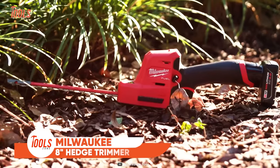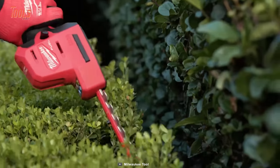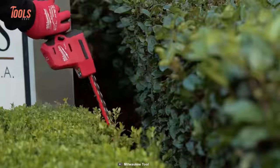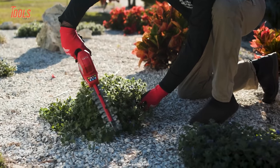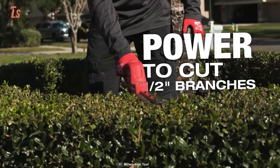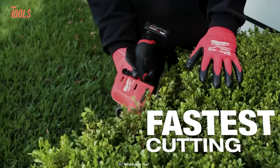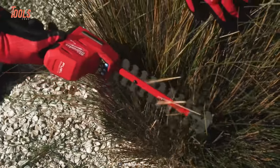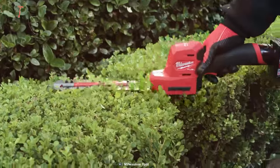And now, let's wrap up today's list with the Milwaukee 8-inch Hedge Trimmer. Powered by M12 Fuel Technology and crafted to cater to the precise trimming requirements of landscape maintenance professionals, its compact design offers a lightweight feel and enables one-handed use, providing excellent control even in tight-access applications. This hedge trimmer stands out by effortlessly cutting through half-inch branches, showcasing exceptional power for demanding tasks. It's the fastest cutting trimmer in its class, boosting application speed and overall productivity. Equipped with a blade tip guard, it ensures the property and blades remain undamaged during operation.